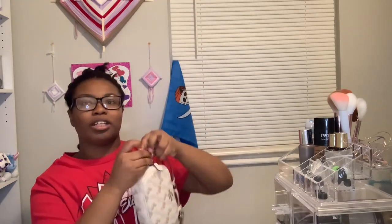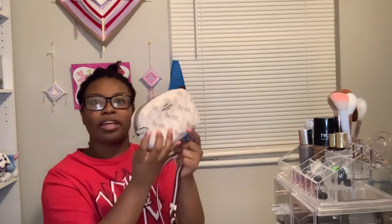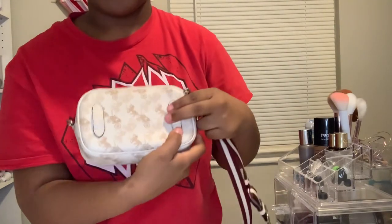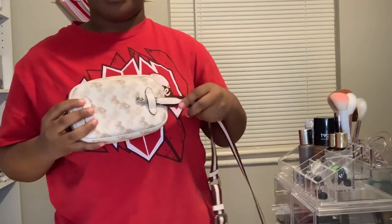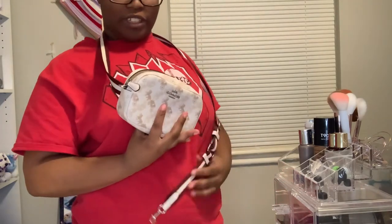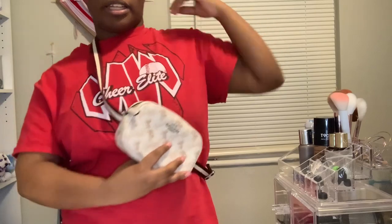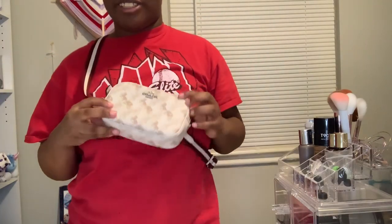You can unclip both of these straps as well if you want to just rock it like that. They also have these loops here so you can thread the strap through and make it an over-the-shoulder bag. It's really versatile and super cute.